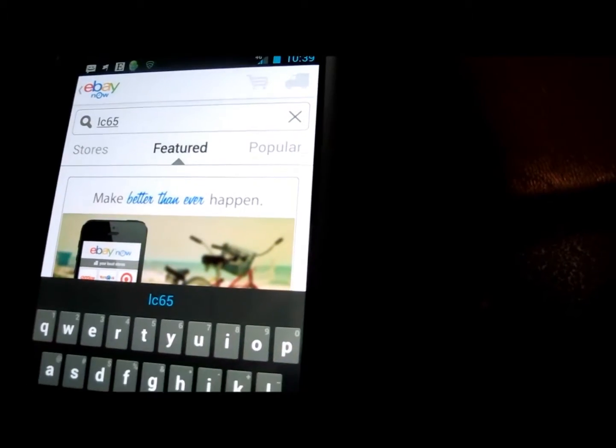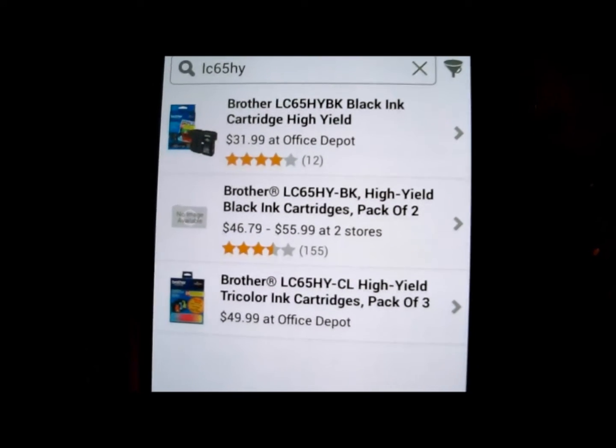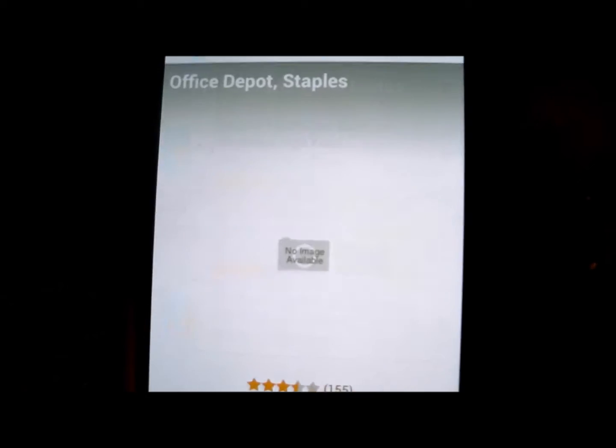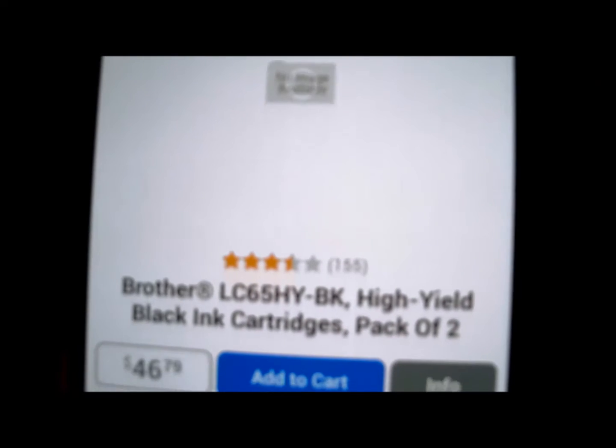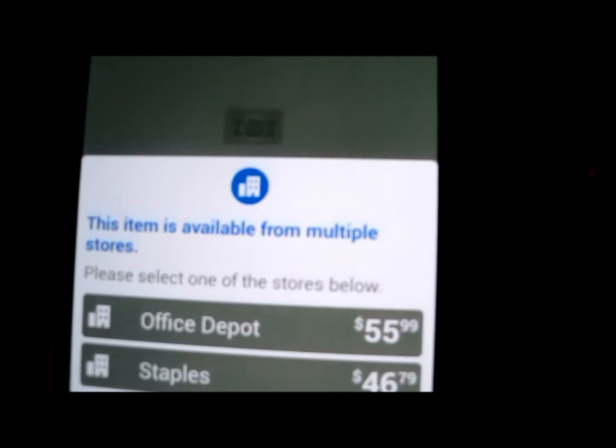LC65 High Yield. What's this — at two stores? Let's see what's going on here. That's what I need. Let's go ahead and add that to the cart.